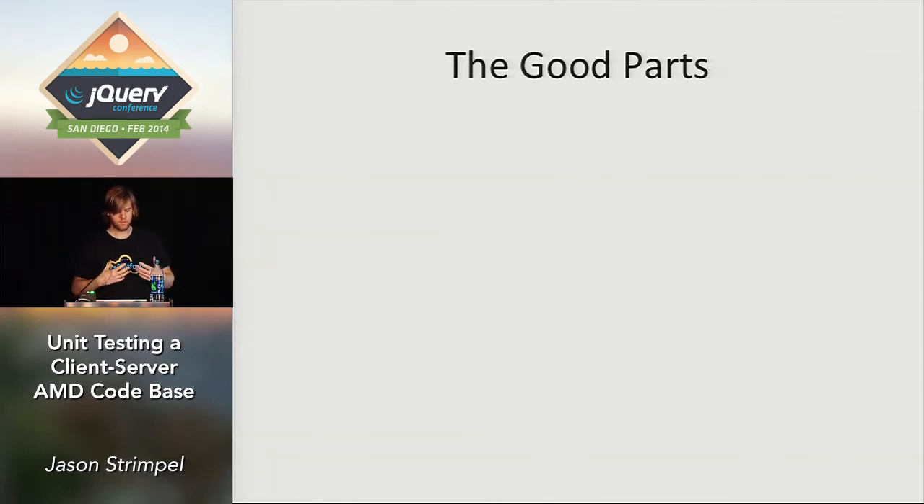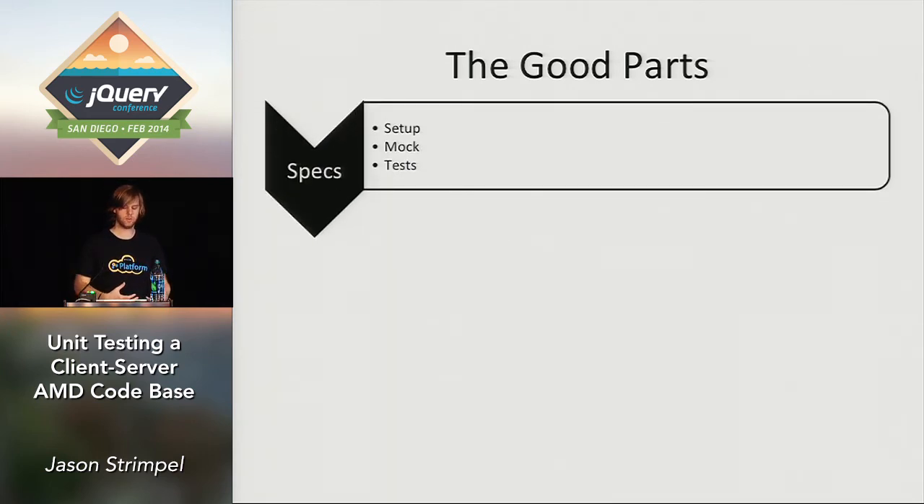At a high level, the major pieces: first are the specs — what you write to test your modules. The setup process loads a lightweight wrapper that wraps Squire.js, which does all the mocks for you under the covers. You don't have to be familiar with Squire or figure it out — it handles all those path resolutions at runtime when your server or client specs are running. It also takes the mocks and injects everything into the Require.js configuration, and runs Mocha on both the server and client.